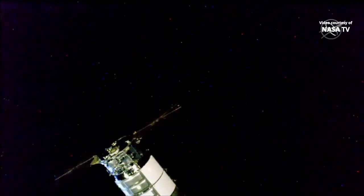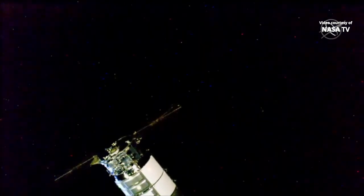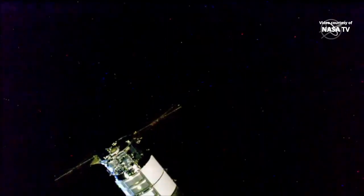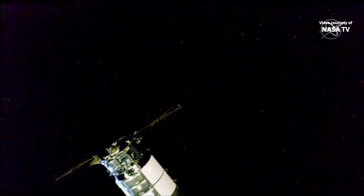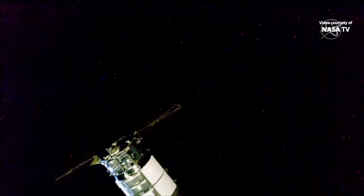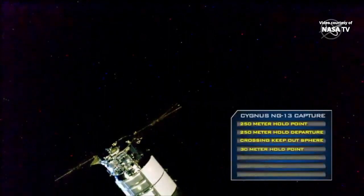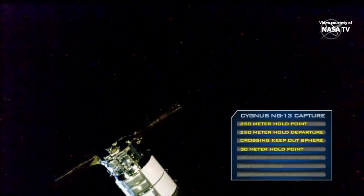Station, Houston on 2 for Cygnus. Confirm 30-meter hold and set up for capture per step 6 in 1.102. Copy, step 6 is in work. You just heard from CAPCOM Steven Zenter that Cygnus has arrived to the 30-meter hold point successfully. Teams are now running a series of checks to make sure everything looks good on the vehicle before its final approach to the station.